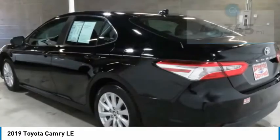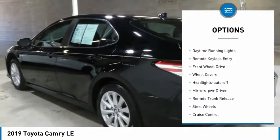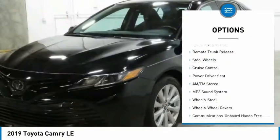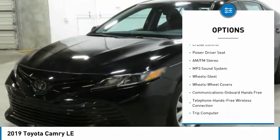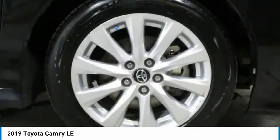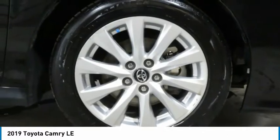Here are some of this vehicle's great options: traction control, daytime running lights, remote keyless entry, FWD, wheel covers, headlights auto off, mirror memory, remote trunk release, steel wheels, and cruise control.